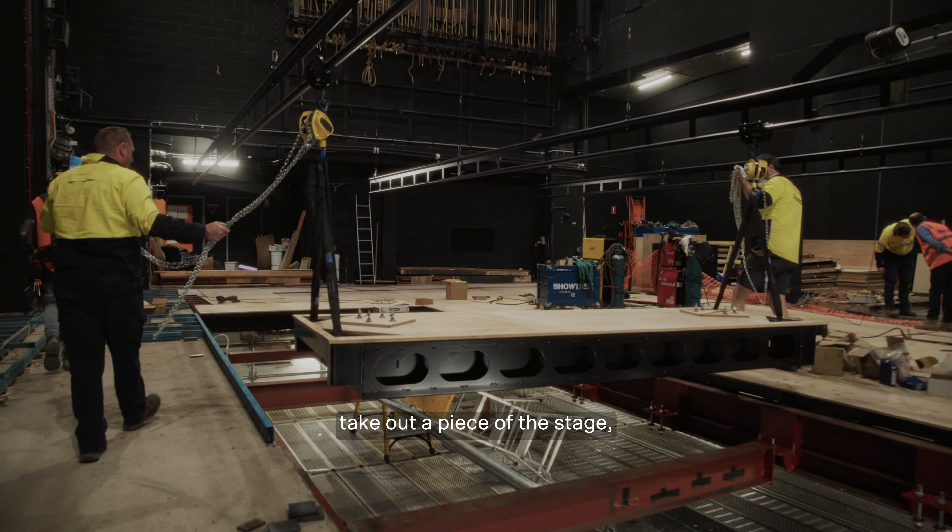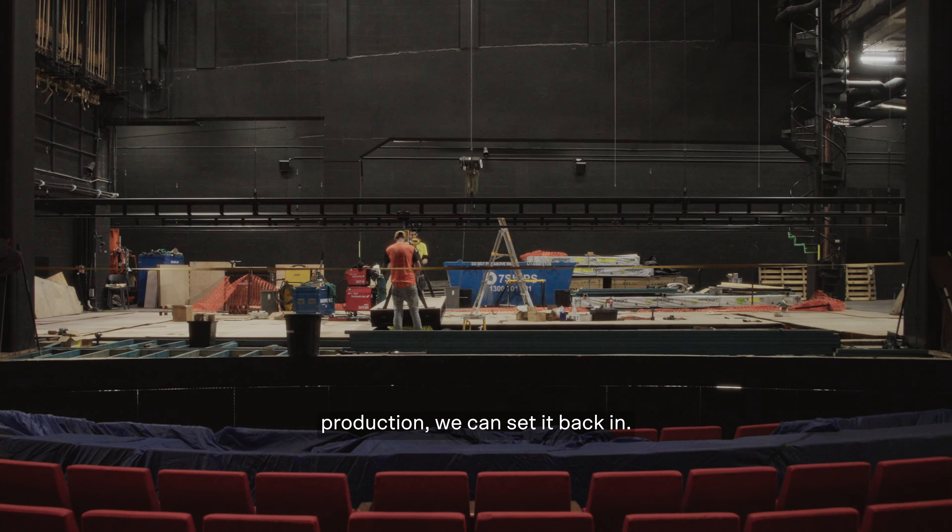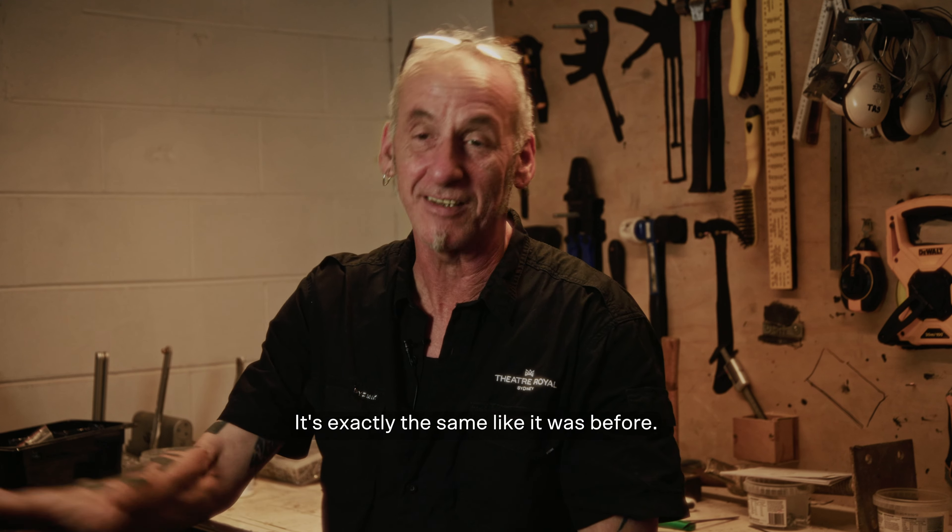With this stage we can take out a piece of the stage, build whatever the production needs, and then after the production we can set it back in. This is exactly the same as it was before.